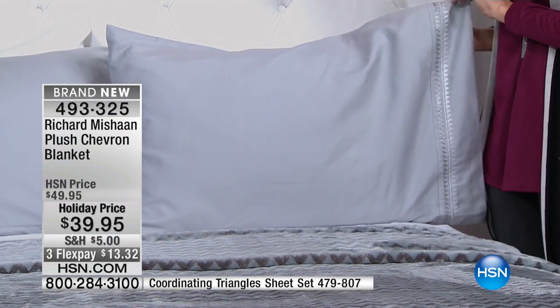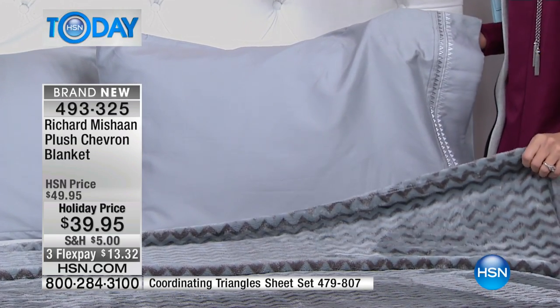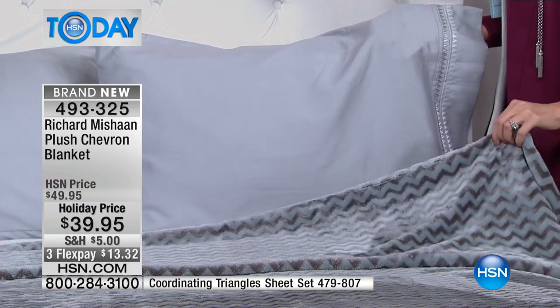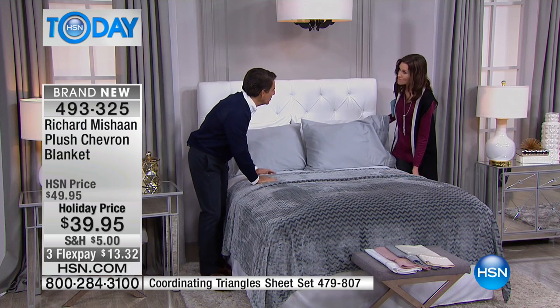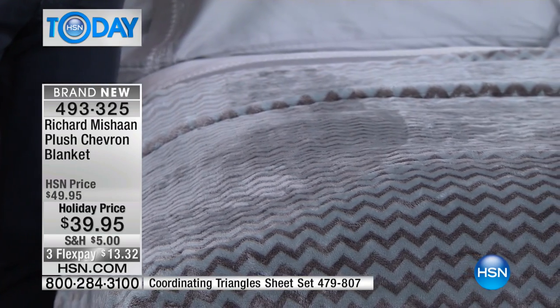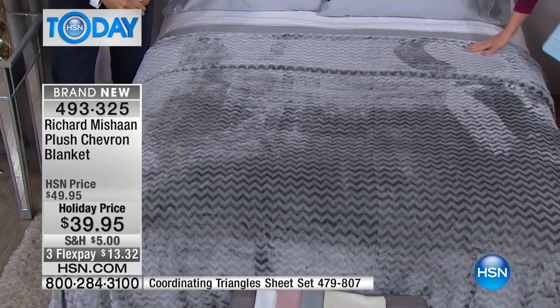It's only because this is HSN that you can get such deals like this. So this coordinates perfectly with that chevron. This is so plush — now that you're lifting it, you can see the shine. You can see the way it all picks up the light. It's really beautiful. It's so tactile. If you get in this bed, you don't want to get out. It is just softness and caressing, and the entire evening is just going to feel like you're being pampered.